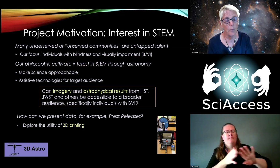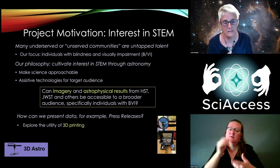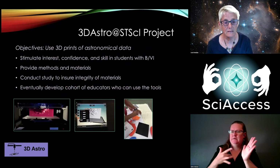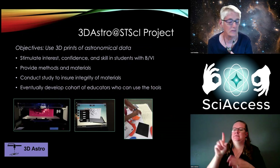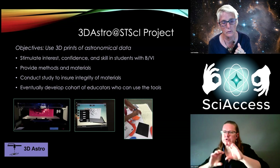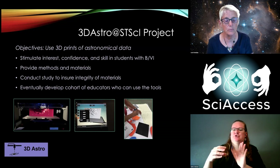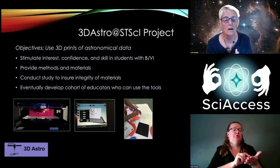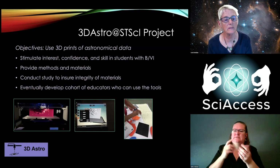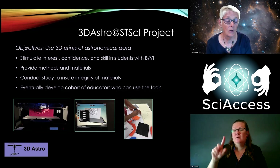The idea was to make the science more approachable and see if 3D prints could convey some of the information. It's an imperfect translation, but it could try to translate some of the astrophysical phenomena we were seeing. The purpose — I'll pound this one — is that we wanted to stimulate interest, confidence, and skill in STEM for individuals with blindness and visual impairment. We have many materials, but I'm focusing here only on the 3D prints.